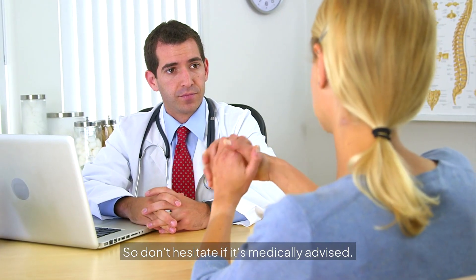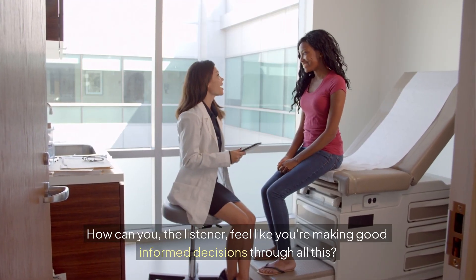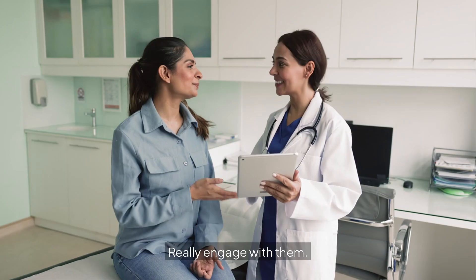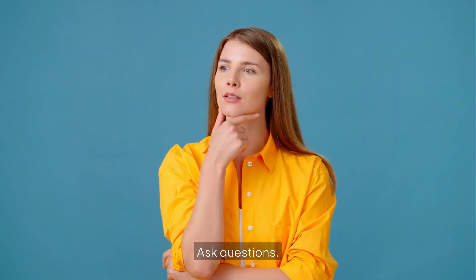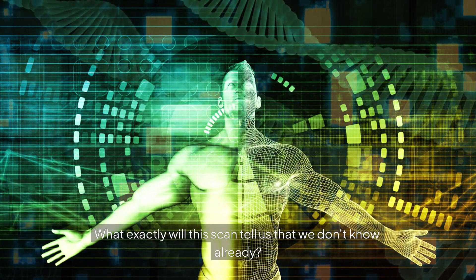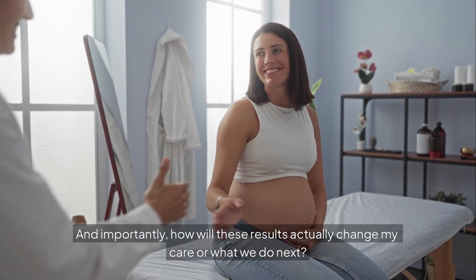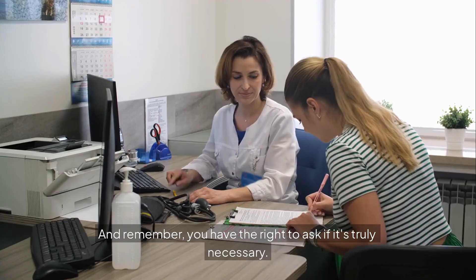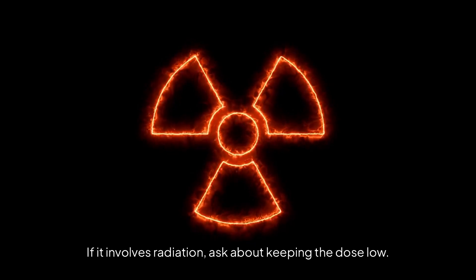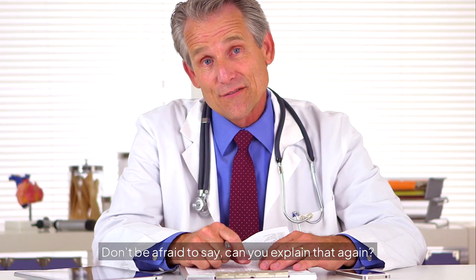So how can you, the listener, feel like you're making good, informed decisions through all this? The key is to really engage with your healthcare team. Ask specific things like: what exactly will this scan tell us that we don't know already? Are there any other options? And how will these results actually change my care or what we do next? Remember, you have the right to ask if it's truly necessary. If it involves radiation, ask about keeping the dose low. Always ask for clear explanations you can understand — don't be afraid to say, can you explain that again?